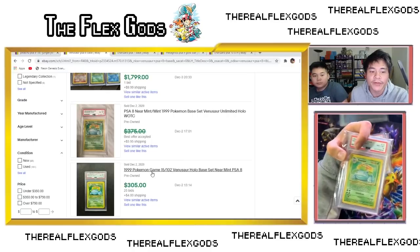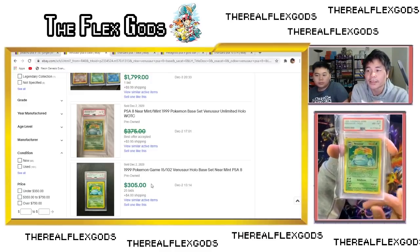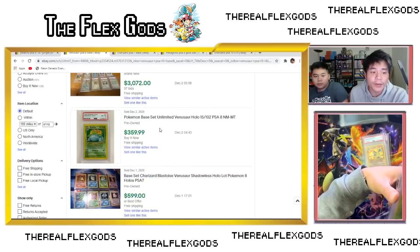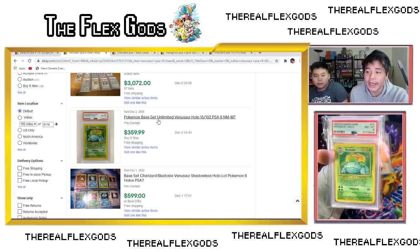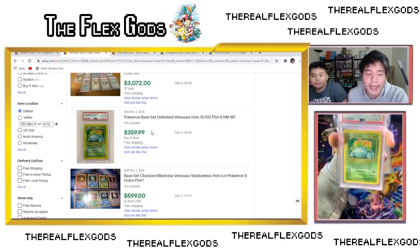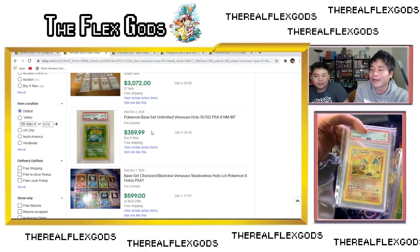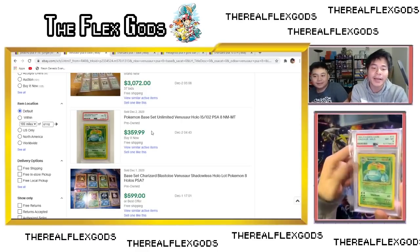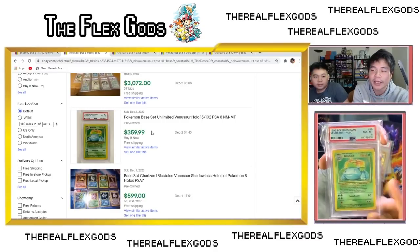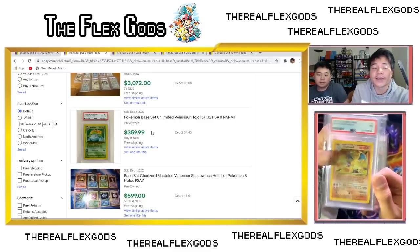The Venusaur — I got it for $100 and I remember these were going for $500 at the peak, but they've dipped. A PSA 8 sold for $300–$360. So with $100 card plus $100 grading fee, I'm up about $80 on this one if I sell. I'll probably end up selling it, though I kind of like having it alongside my Blastoise.